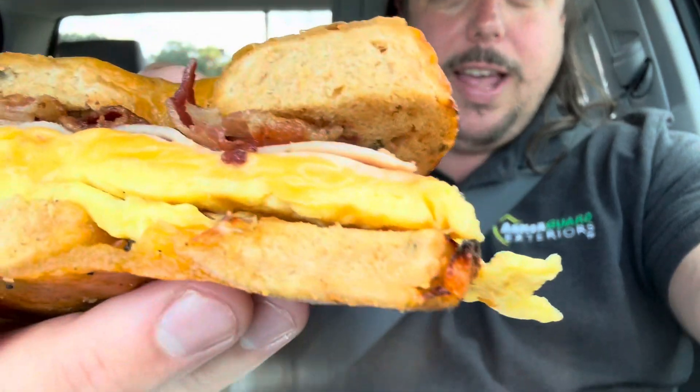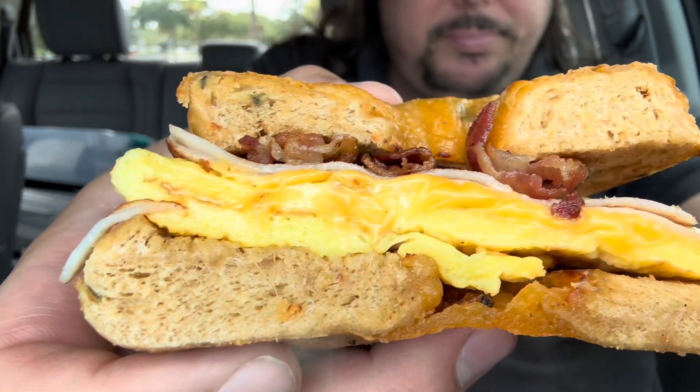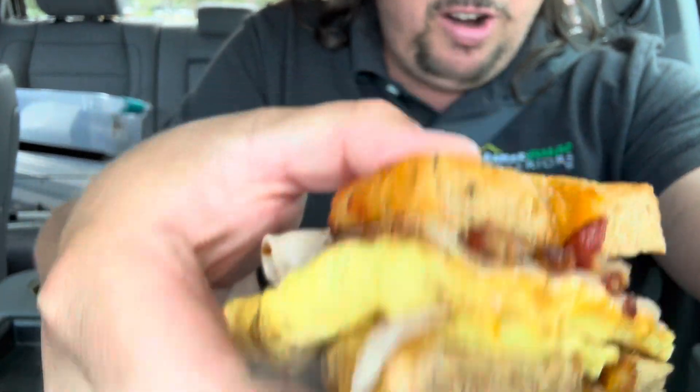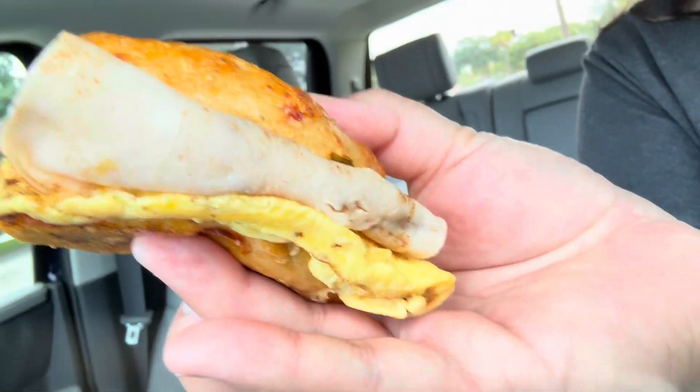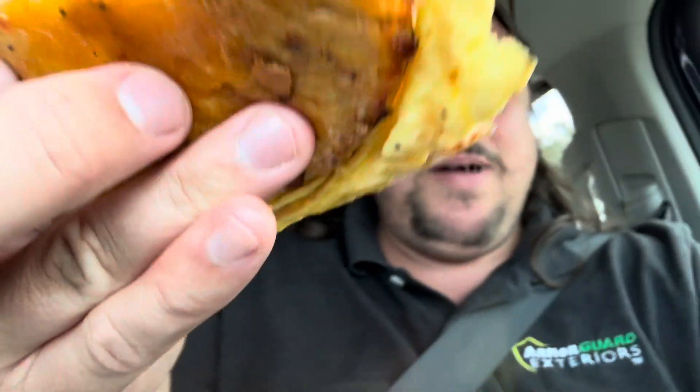Got myself a nice breakfast sandwich, you know what I mean? Look at that nice folded egg — like real egg. Got some gouda cheese on there, some bacon, and the best part, some turkey on there. You can see on the back side — nice big thing of turkey. Look at that, makes you want to smack your mama.